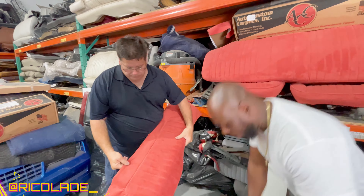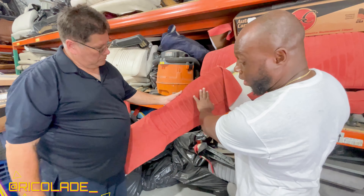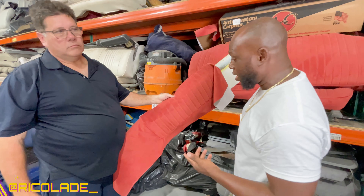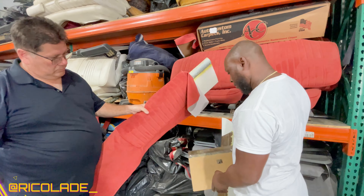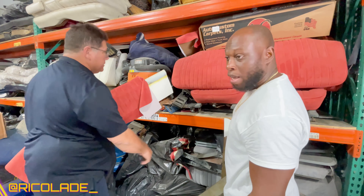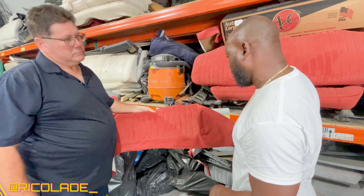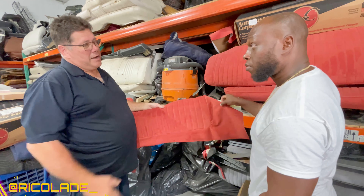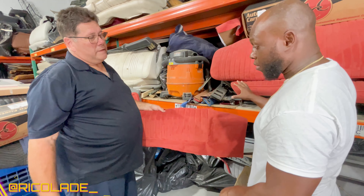I don't want it suede. I think I'm going to do it leather. What y'all think? Should I do it leather or should I leave it suede? I'm trying to decide. The only leather you got right now is on the panel. But the dashboard for sure I'm going to do leather. Yeah, the dashboard is leather.